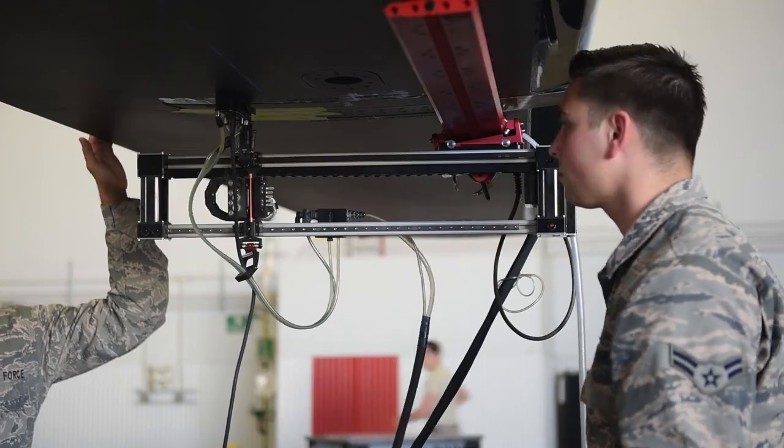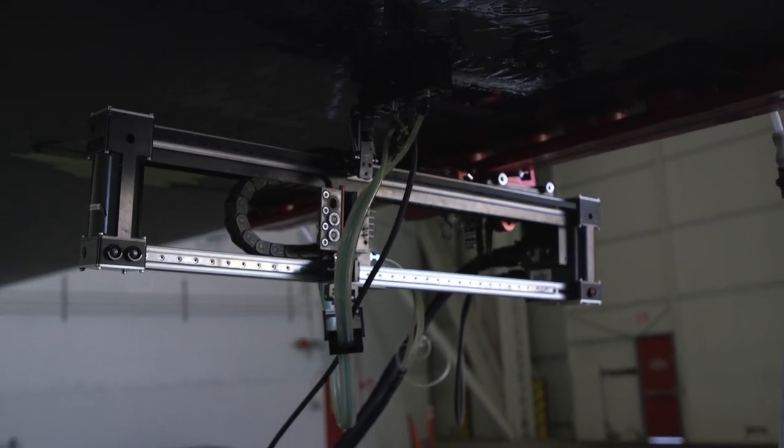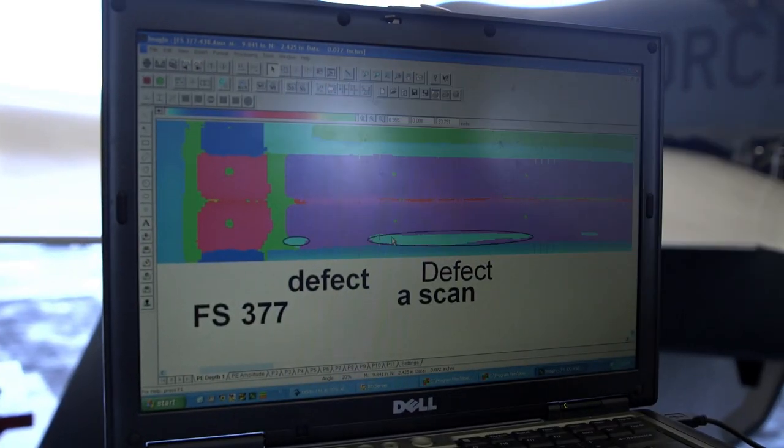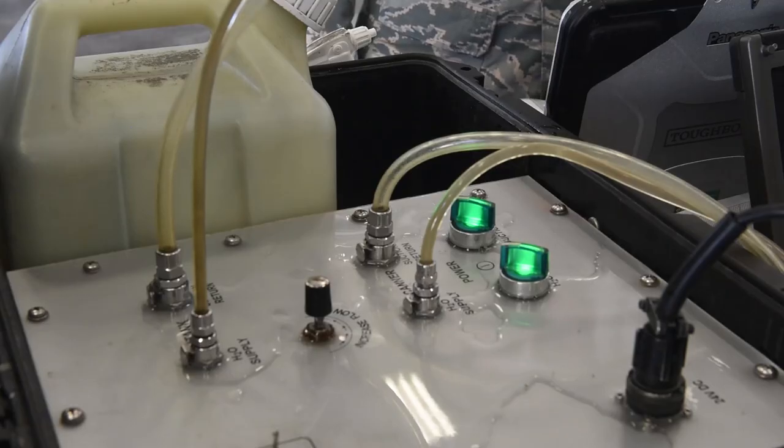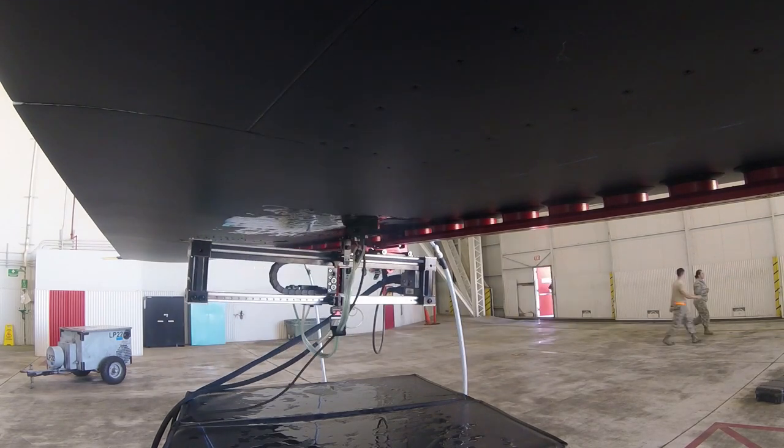We're using ultrasonic inspection, which is shooting sound into the part, and then a device is waiting for the sound to come back, creating an actual physical image. This is a very specialized version of ultrasonics — only two or three bases in the Air Force use this version. I'd say we are the lead though; we're producing more with it than other bases that are using it.